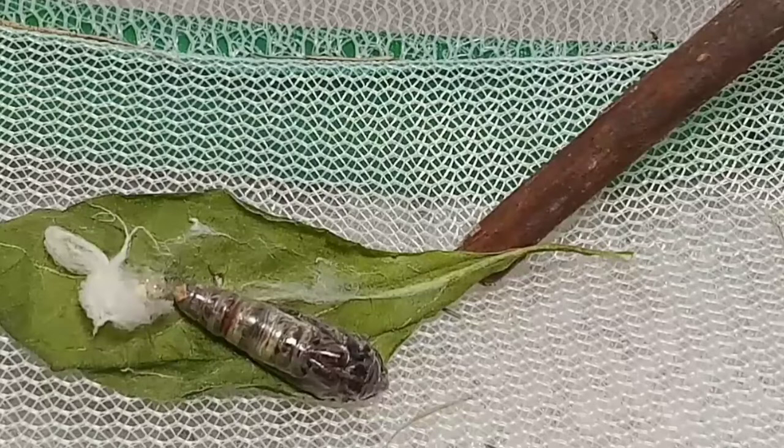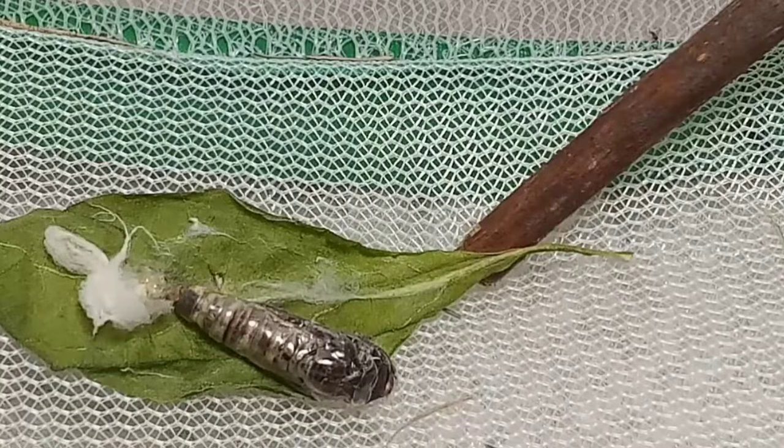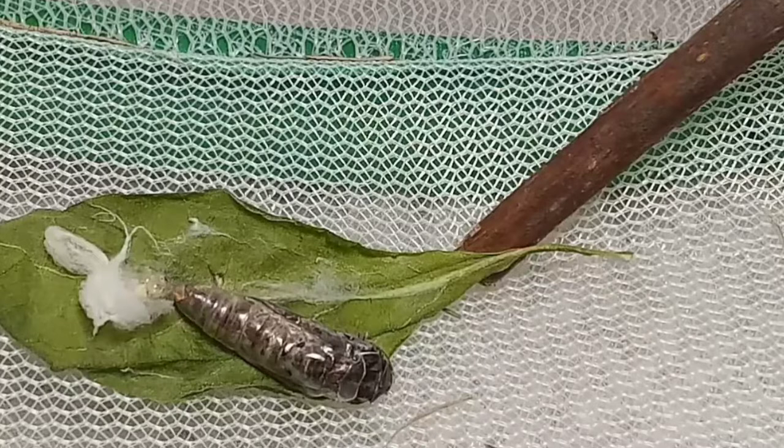Which to me is one of the most beautiful times of their life cycle. As you can see, the moth is making very good progress and is breaking out more and more with each pump. Everything appears to be going well and the moth's body is moving inside of the chrysalis to help it get out.